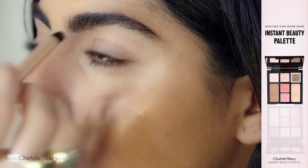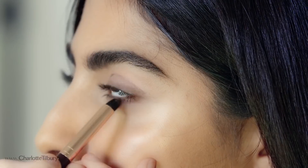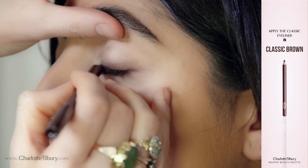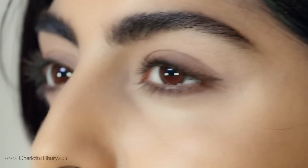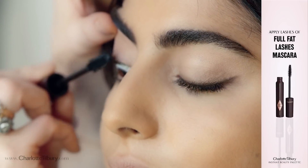Now dip your smudger brush into the smoke shade and apply it to the upper lash line. Bring a little bit of the sultry smoke shade underneath the eyes for an extra defined hypnotising gaze. Line the upper lash line with your pencil. Complete your look with lashings and lashes of my Full Fat Lashes mascara.